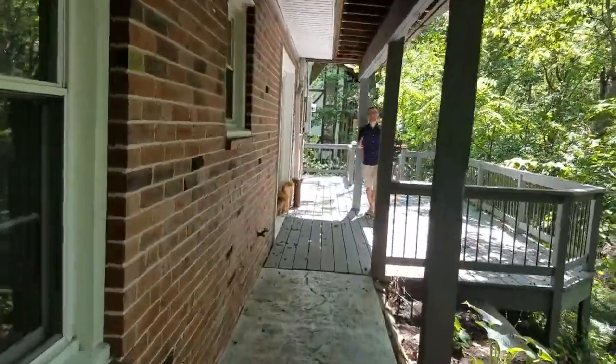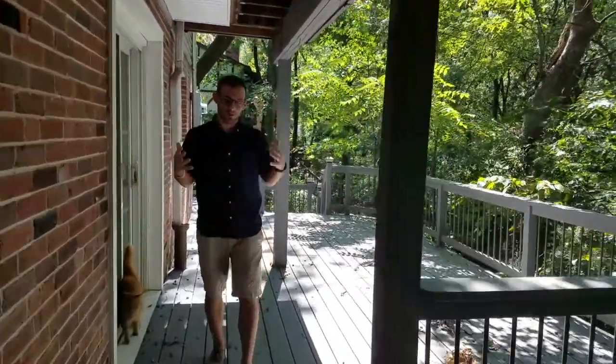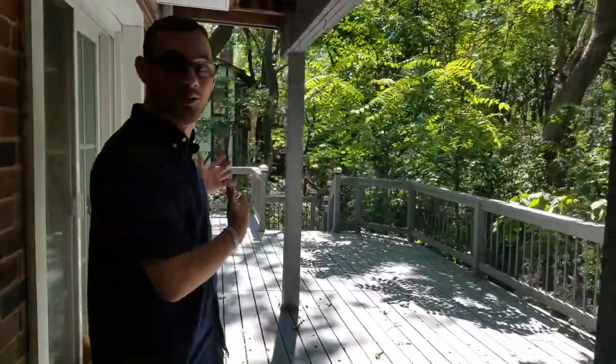Folks, thank you again for tuning in for another Home Tour Tuesday. We're here in Kirkwood. I appreciate you stopping in and enjoying the show with us. Be sure you tune in next week for another home on another tour in another part of town. Have a great week.